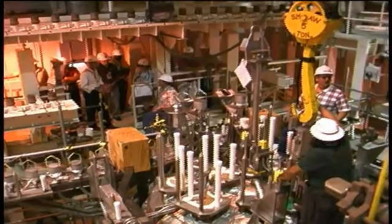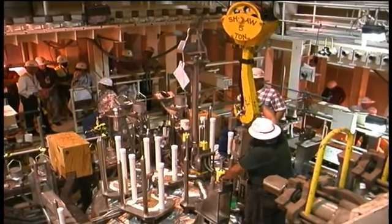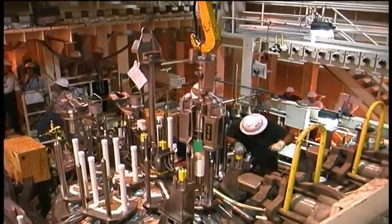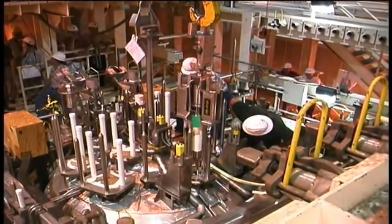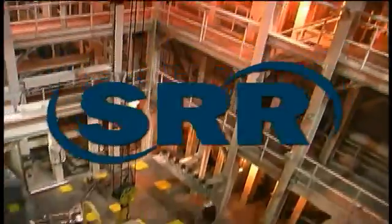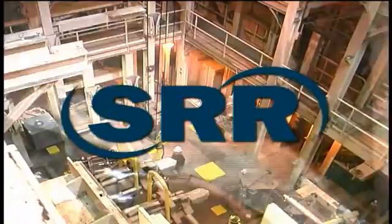Recovery Act workers have been engaged in all phases of the project work associated with installing the bubblers in the DWPF melter and placement of new infrastructure enhancements. SRR is designing, building, and installing four new argon gas bubblers as one of multiple projects within the DWPF designed to increase the canister production rate.